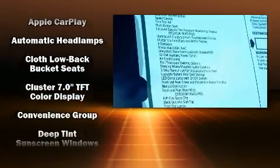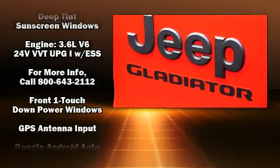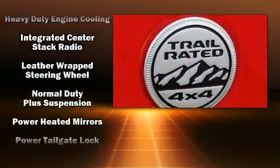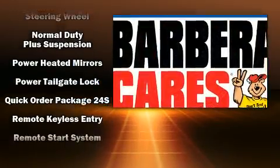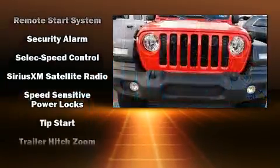Jeep also prioritized safety and security with features such as dual front impact airbags with occupant sensing, front side impact airbags, traction control, brake assist, a security system, and four-wheel disc brakes with ABS. Electronic stability control ensures solid grip atop the road surface no matter how challenging the driving conditions.